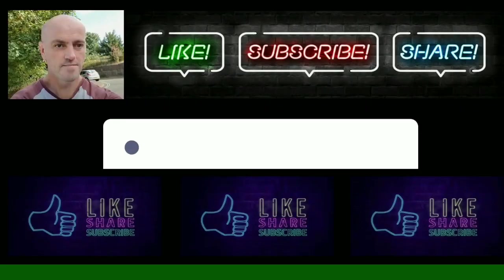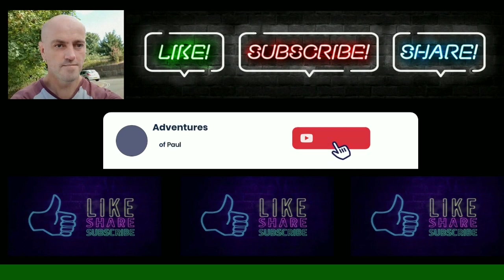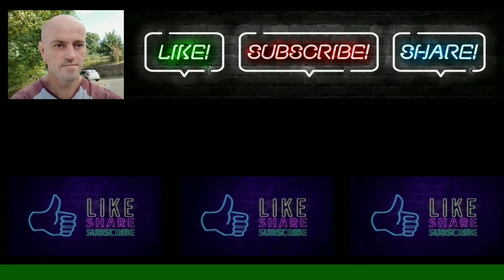And catch you all in the next video. Bye for now!